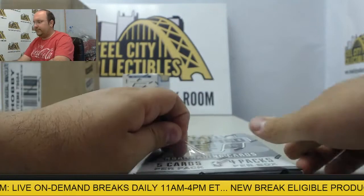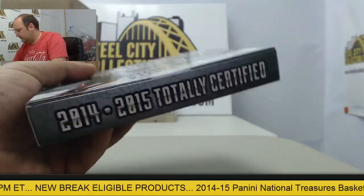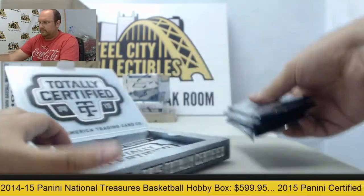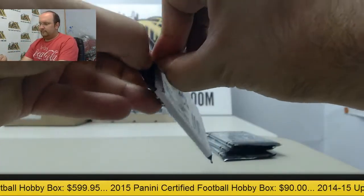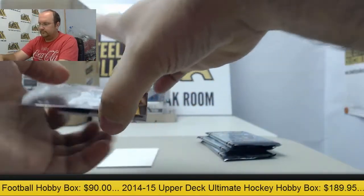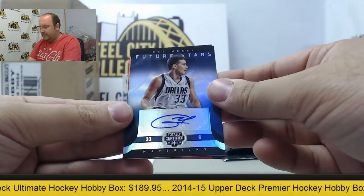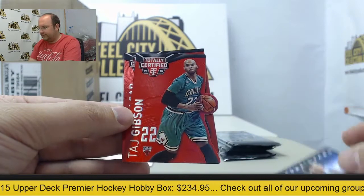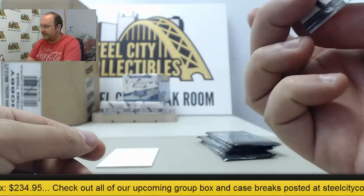Last box: 14-15 Totally Certified. Next time: Gerald Henderson, Kevin Love. In our hits we have an autograph of Gail McCow out of 25 to Dallas Mavericks. And red parallels — Tash Gibson die cut out of 135, and Paul Millsap out of 279.